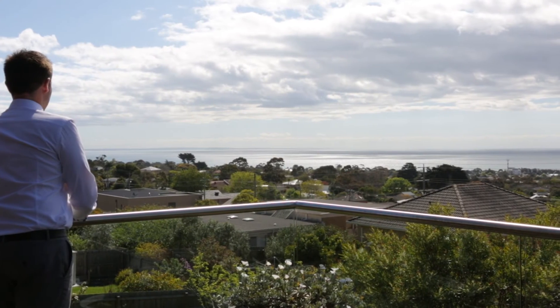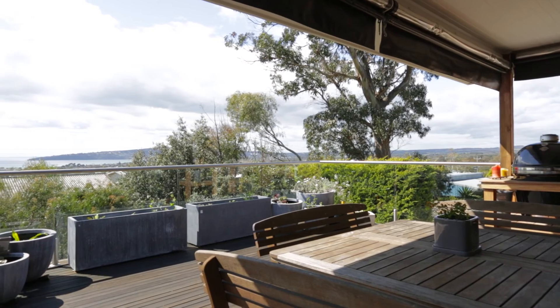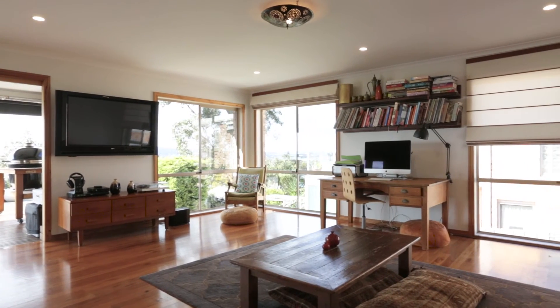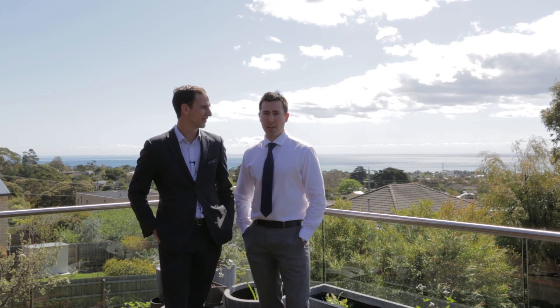Watch the ships go past and take in the uninterrupted sweeping views of Port Phillip Bay. With cafe blinds and electric panel heating this area can be conveniently used year-round. Without a doubt this is my favourite part of the home.